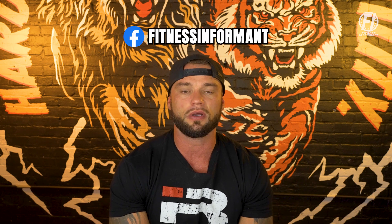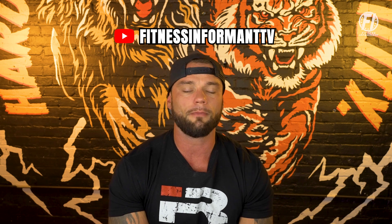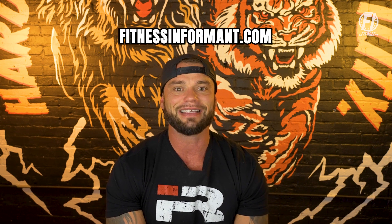Make sure you follow us on our social media channels — we are on Instagram, TikTok, Facebook, and right here on YouTube. Subscribe to our YouTube channel by clicking the red subscribe button below to stay up to date with all things FI. For more dietary supplement news, reviews, rankings, nutrition plans, and workout routines, visit our official website at fitnessinformant.com.